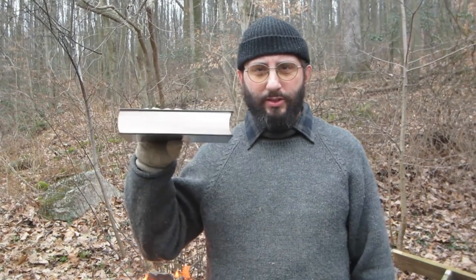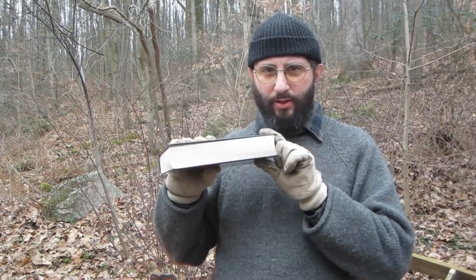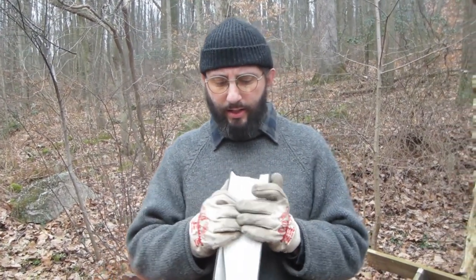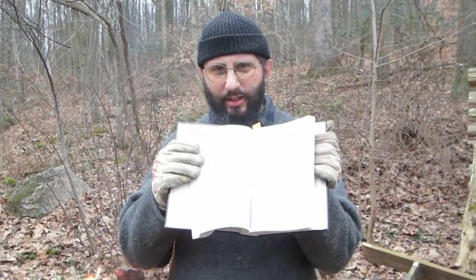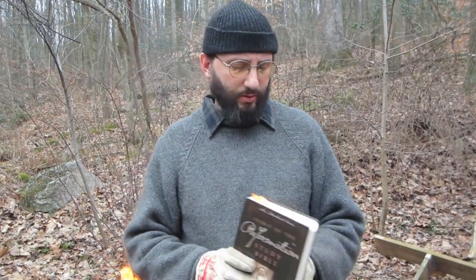The problem is, when you go to burn one of these things, the thickness of it — it doesn't want to burn that well. The outer pages act like insulation, and the inside doesn't burn right. I was trying to figure out ways — you put lighter fluid or other flammable things on it to make it burn better. Nothing works.